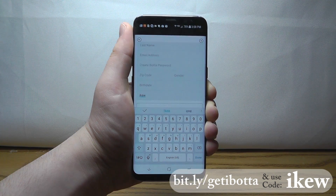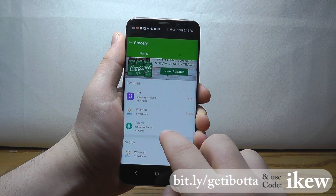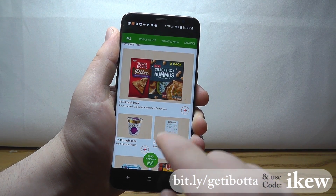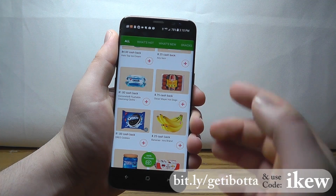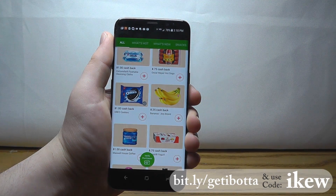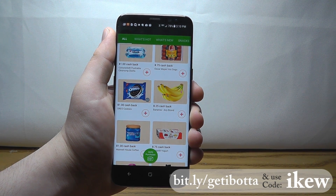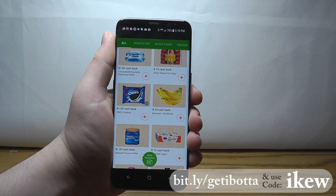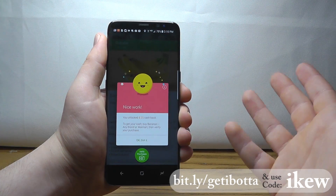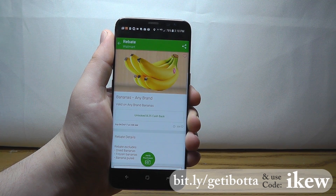Once you open up the Ibotta app, you'll see that there are a lot of stores available to earn cash back. At a grocery store like Walmart, you can get $2 cash back on pizza crackers, $4 cash back on ice cream, $0.75 on hot dogs, $1 on Oreos, and $0.25 on any brand of bananas. There are all kinds of amazing rebates on things you'd buy anyway. Just click to unlock the rebate, then scan your receipt, and once you redeem your first rebate, you'll get a $10 bonus using code IKEW.